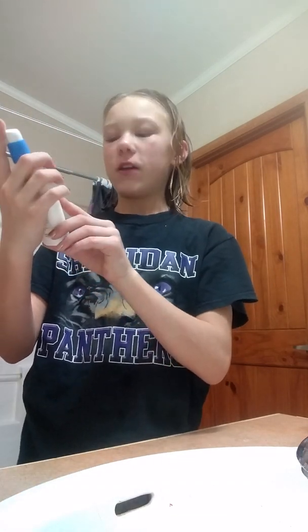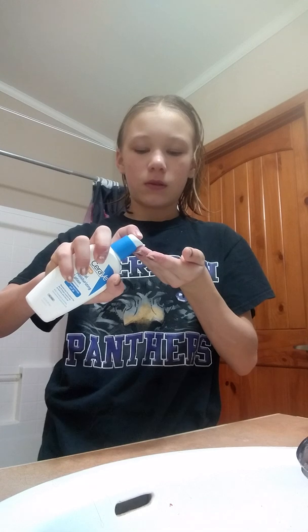Then I use my facial moisturizing lotion. And I think this has sunscreen in it too, which is good.